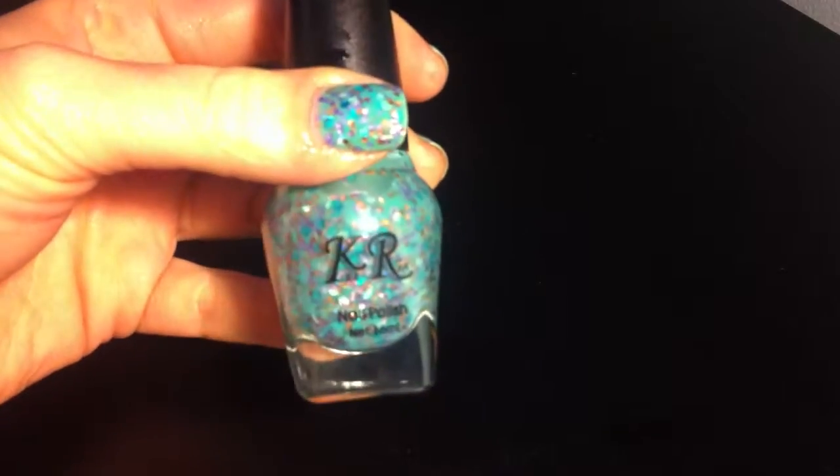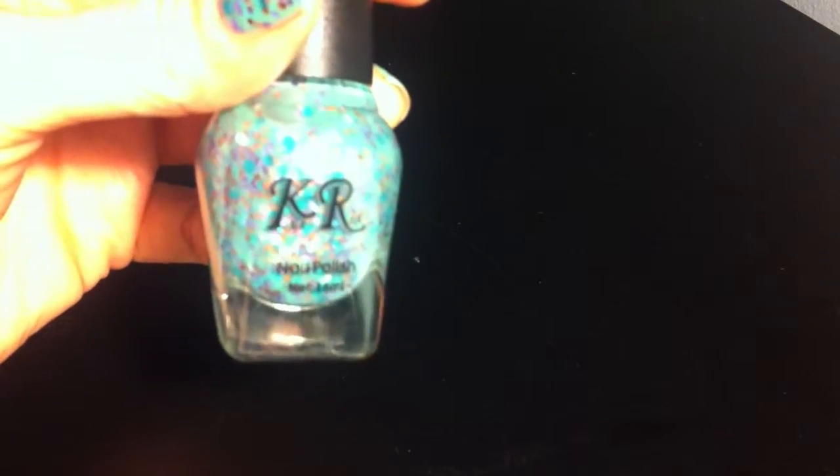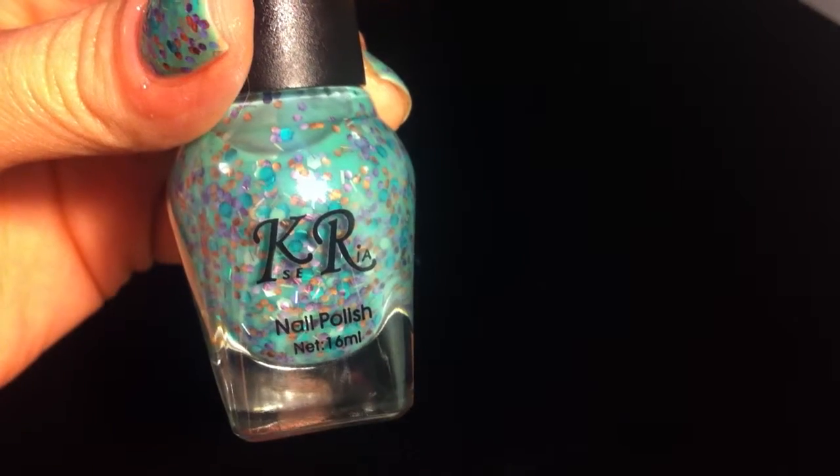Hi everyone, I just wanted to do a quick review video of this nail polish that I picked up from the Born Pretty store. And the brand is KR — let me see if it will focus — KR.